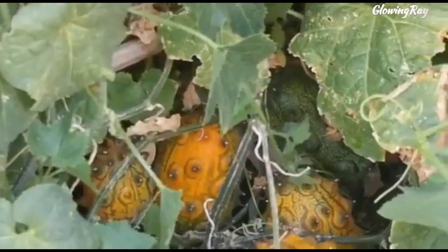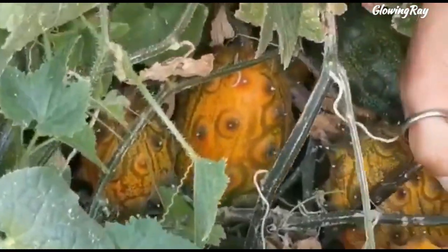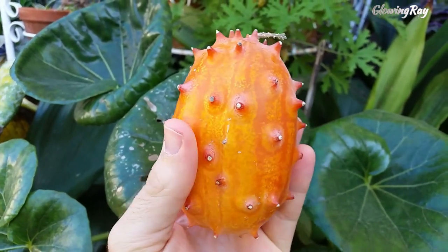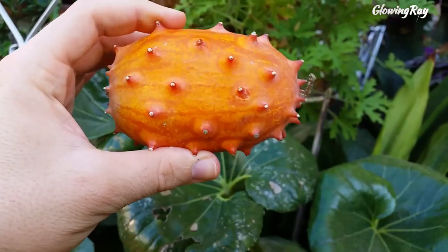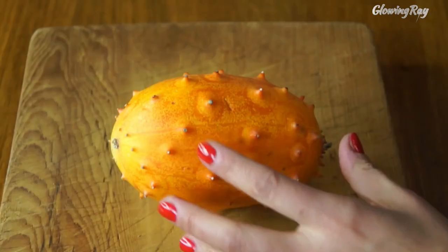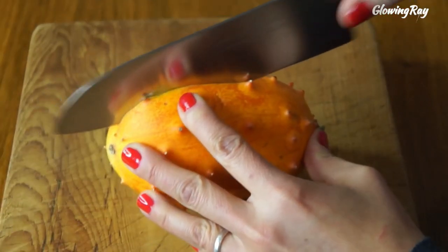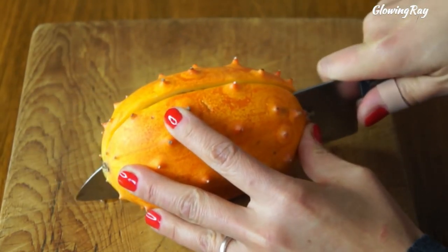The African horned cucumber, also known as horned melon, spiked melon, jelly melon, or kiwano, is an annual vine in the cucumber and melon family Cucurbitaceae. Its fruit has horn-like spines, hence the name horned melon. The ripe fruit has orange skin and lime green, jelly-like flesh. The African horned cucumber is a traditional food plant indigenous to southern and central Africa, growing naturally in Namibia, Botswana, South Africa, and Swaziland.